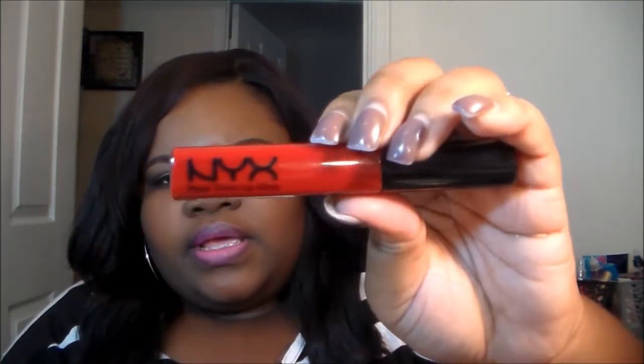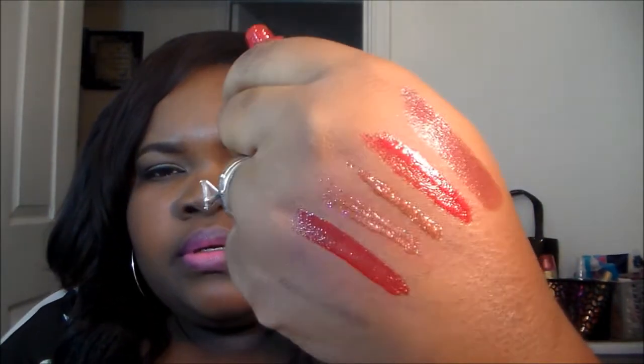She also gave me this NYX lip gloss in Red. If you guys don't know, NYX makes some really good lip products. It's a true red. So thanks to her! Now we're going to get into the Beauty Spot store.